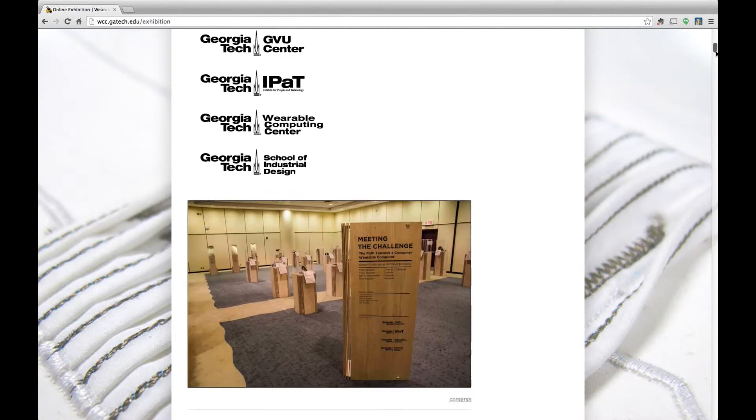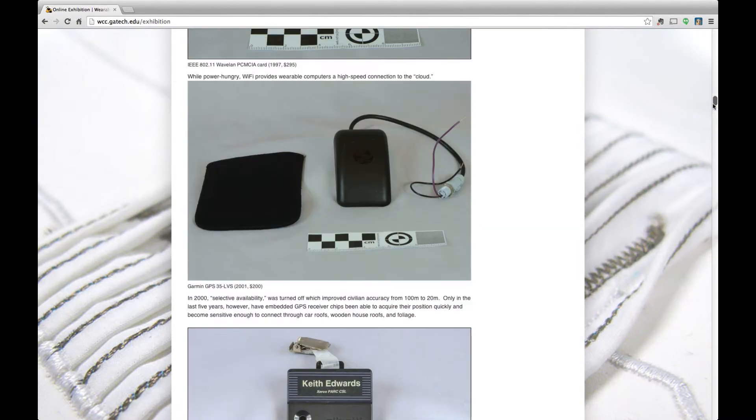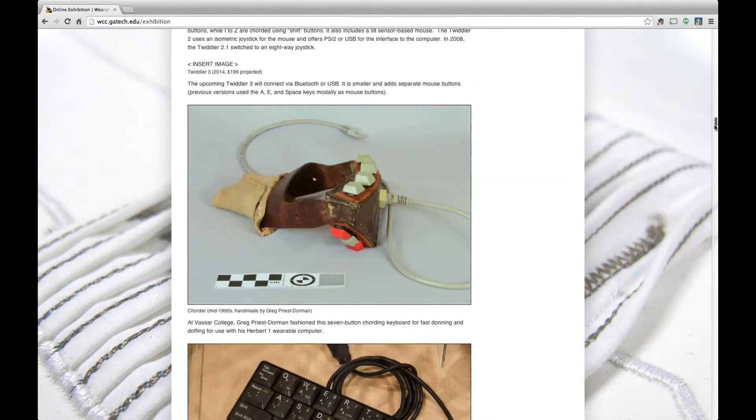It's a really exciting time here at Georgia Tech for wearables. We're starting a wearable computing center, and the online exhibition is actually housed at the wearable computing center website. We're hoping that the online exhibition will be able to help educate even high school students who are excited about this.